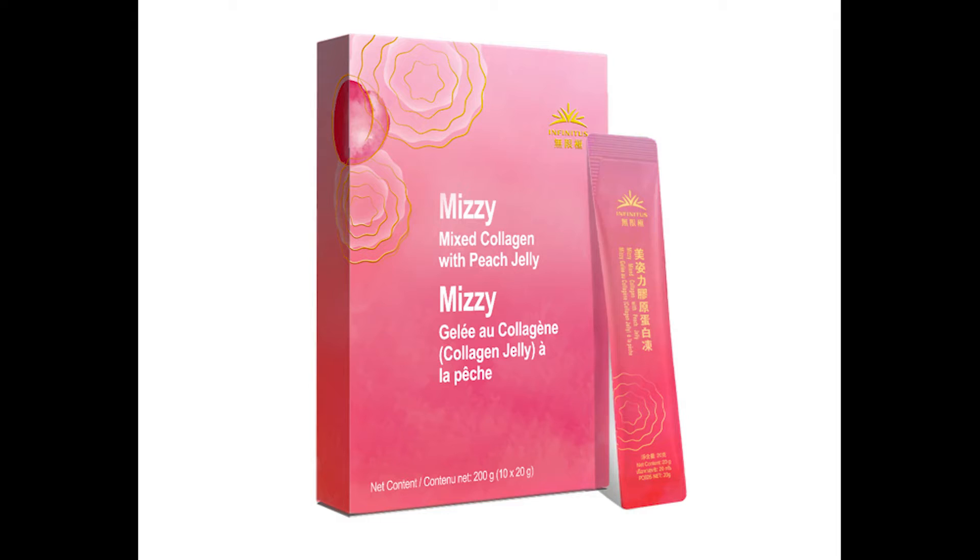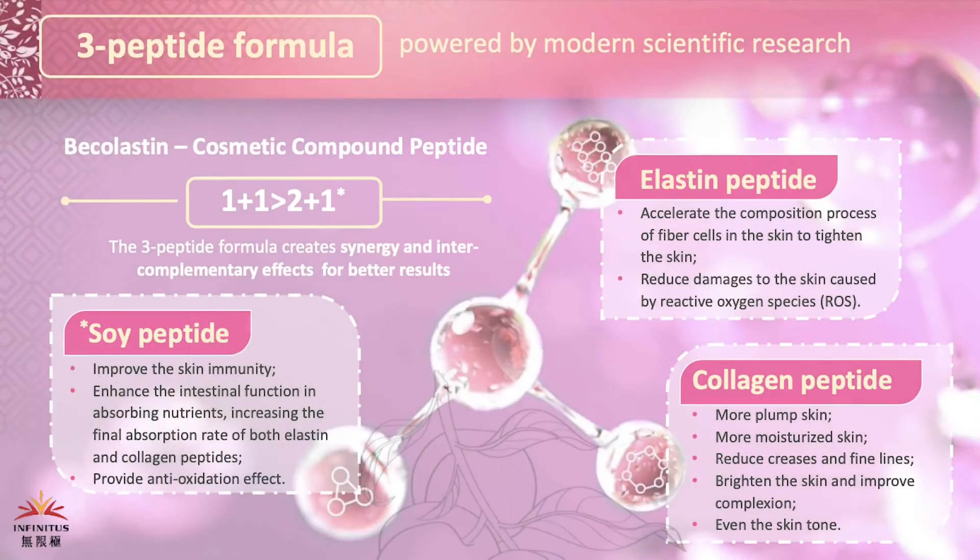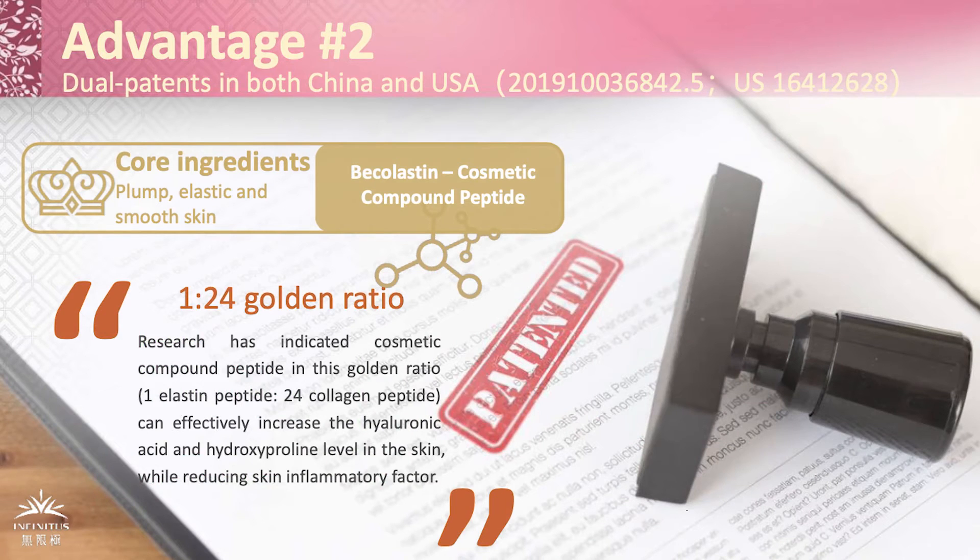One of the ways that you can improve your body's collagen and elastin is through supplementation. Infinitus has created a unique collagen and elastin supplement called Mizi that may improve skin and connective tissue quality. Mizi is unique for several different reasons. First, it combines three unique peptides that have specific effects on the body, blending collagen and elastin with a novel soy peptide that helps promote better absorption of the other ingredients.